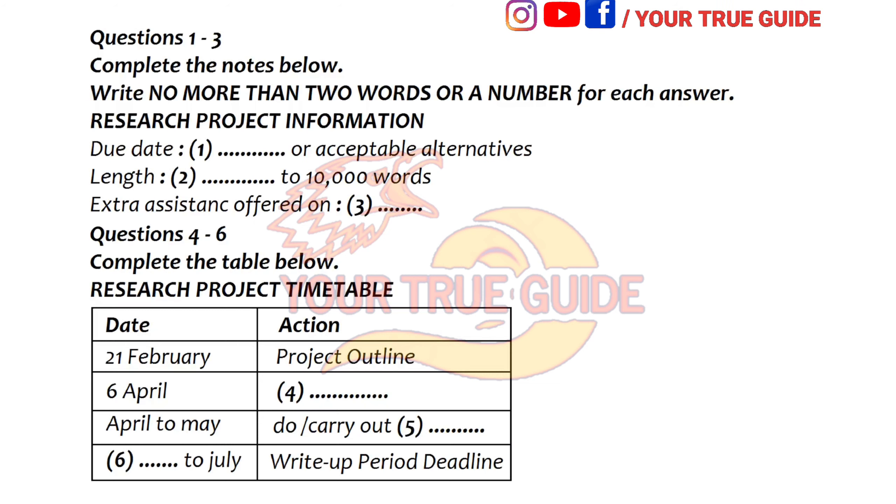And what about the word limit? Well, there is some flexibility on this, but in general it's 8,000 to 10,000 words. And you can choose your topic, anything from years 2 and 3.